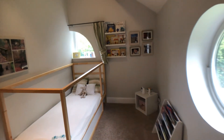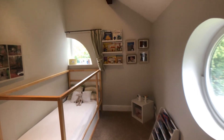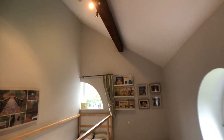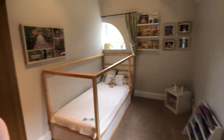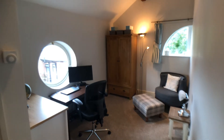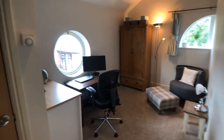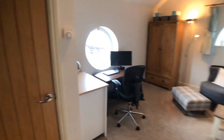Bedroom number three, with beautifully shaped windows and part vaulted ceiling. Bedroom number four, with airing cupboard.